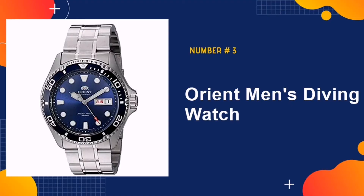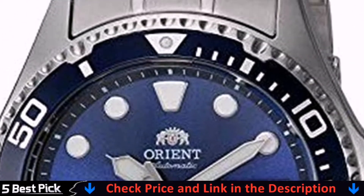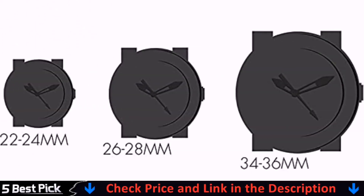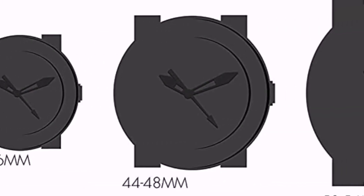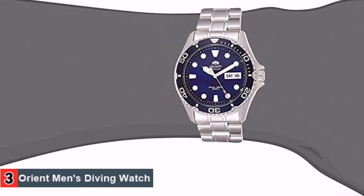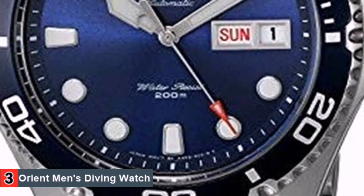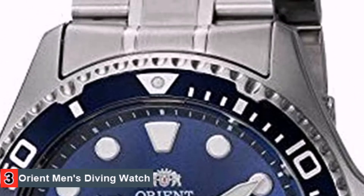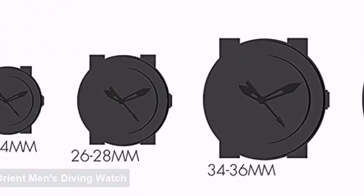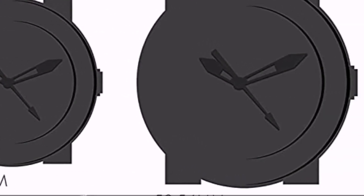Number 3 in our list is Orient Men's Diving Watch. If you're looking for Japanese quartz movement but also something stunning in every way, you may not need to look any further than Orient. This model is water-resistant to 200 meters. It boasts a fully automatic design that allows you to keep track of time without ever needing a battery. However, this does mean you'll have to charge it manually by winding it up — the dial on the side only needs to be turned 10 to 15 times before it's ready to go.